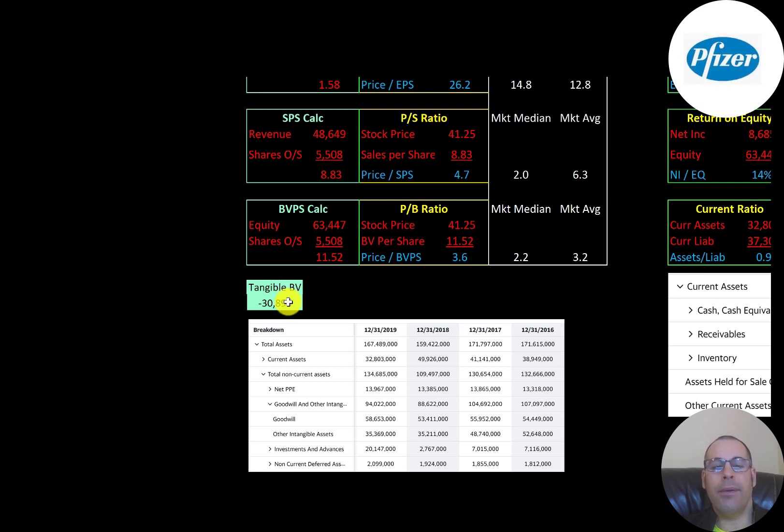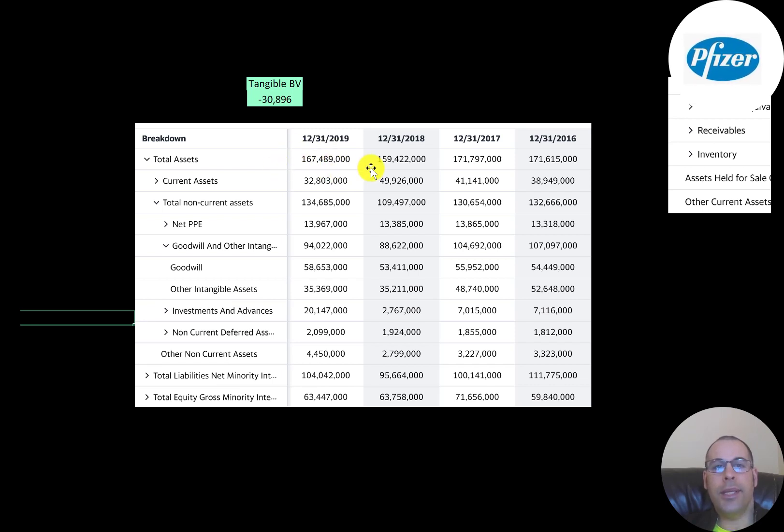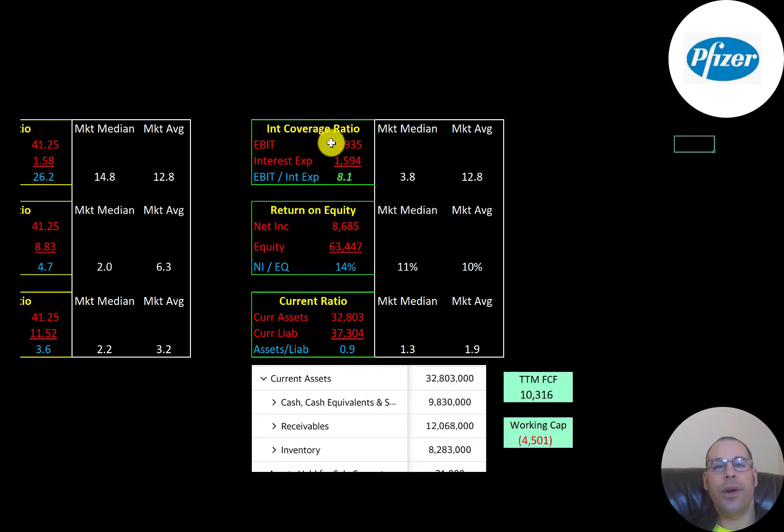Equity is assets minus liabilities on the balance sheet, and their tangible equity is negative $30 billion, meaning they have a lot of intangible assets. This is the company's balance sheet — they have $168 billion of assets, split between current and non-current assets. Current assets can be liquidated into cash within 12 months; intangible assets only appear in non-current assets. They have $58 billion of goodwill and $35 billion of other intangibles. A company can only get intangible assets on its balance sheet when they acquire another company.